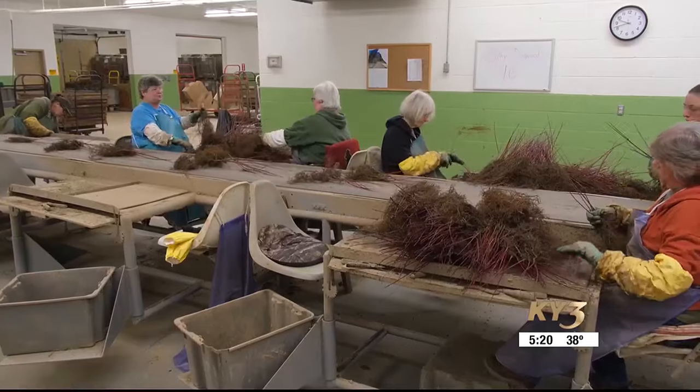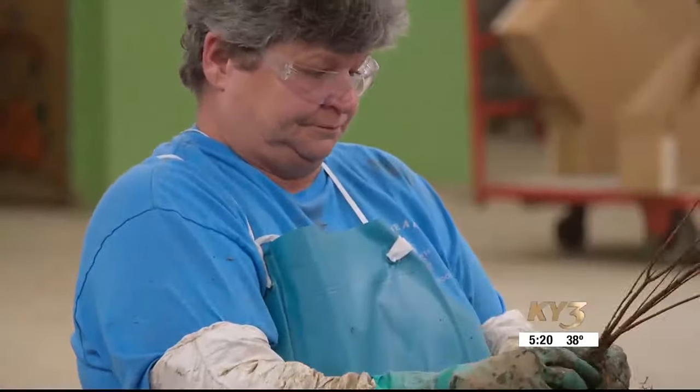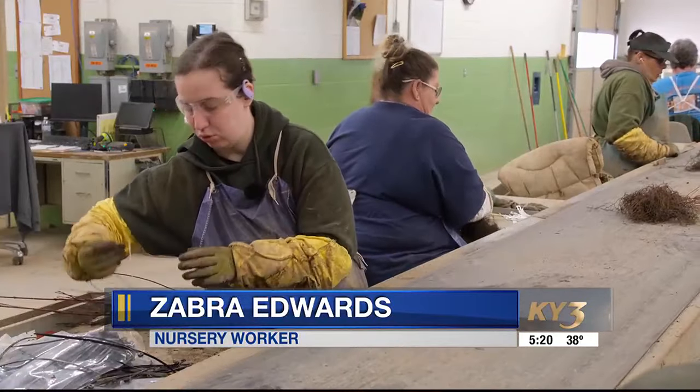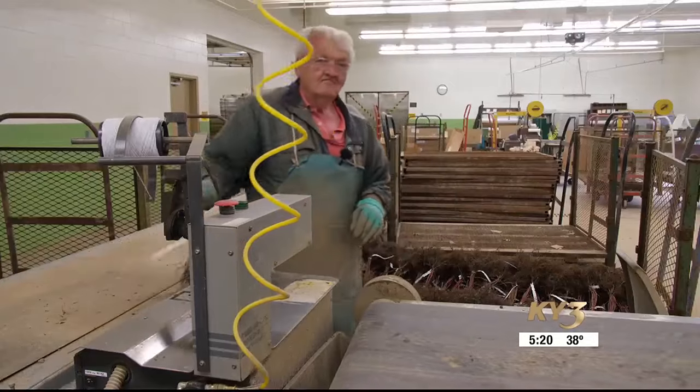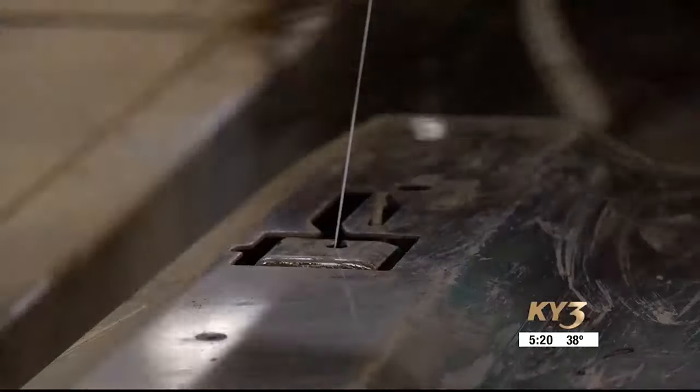They wait organizing. 'They come down to us, and we tie them with a zip tie and a tag. Then we send them down to Tom, and he will top tie them.' Bundling, then packaging. For those who work at the nursery, growing and distributing the tree seedlings is a labor of love.